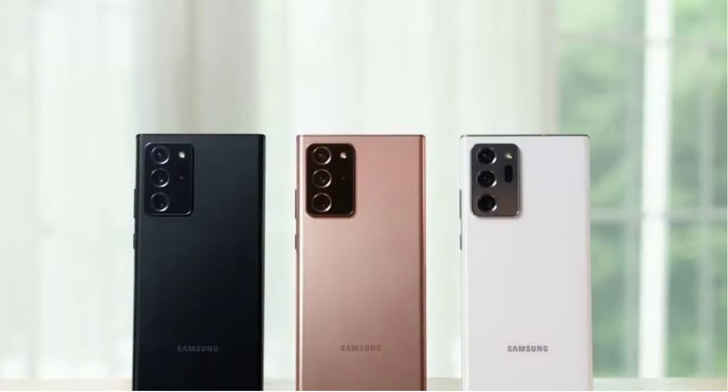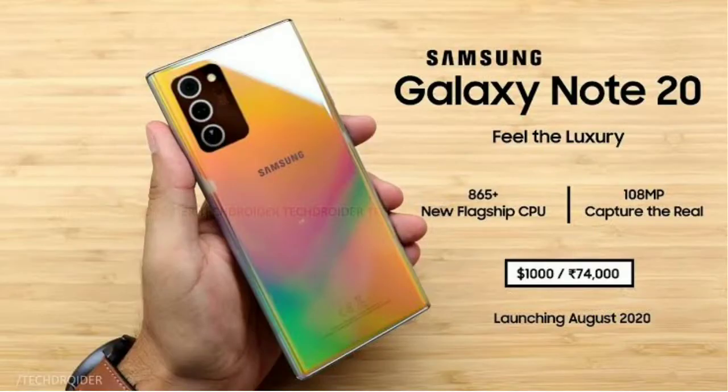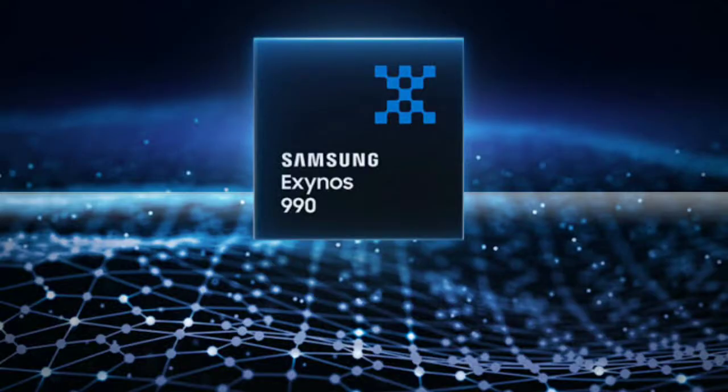Recently, Samsung launched flagship Note20 and Note20 Ultra in India with the Snapdragon 865 processor in the U.S. But in India, they used the Exynos 990 chipset instead. So who benefits more from Samsung's chipset choice?